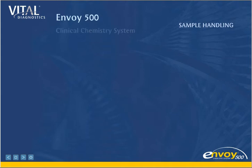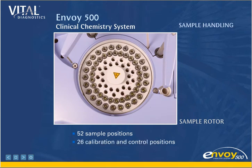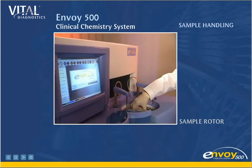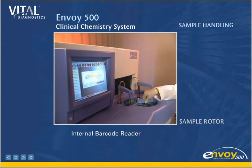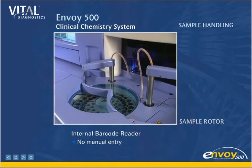Sample Handling. The Envoy sample rotor has 52 positions for primary draw tubes or disposable sample cups, and 26 positions for calibrators and controls. Four hours of walk-away operation frees technicians for other tasks. An internal barcode reader scans barcoded primary tubes, registers the patient identification, and enters the sample into the system. This eliminates manual entry, which saves time and reduces error.